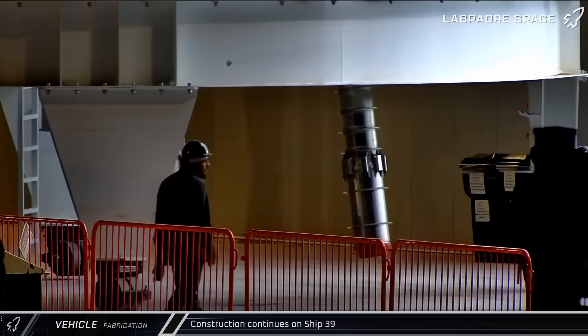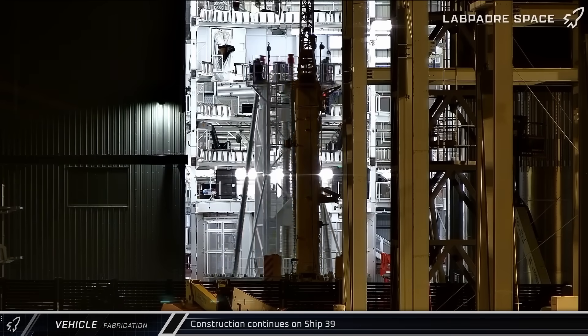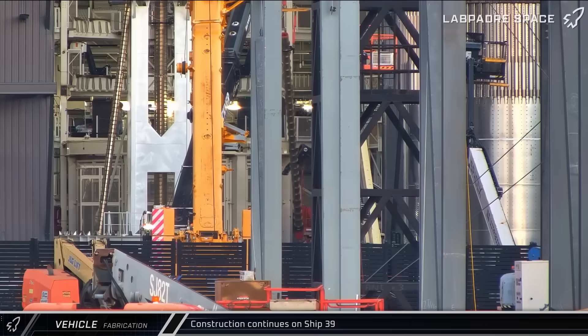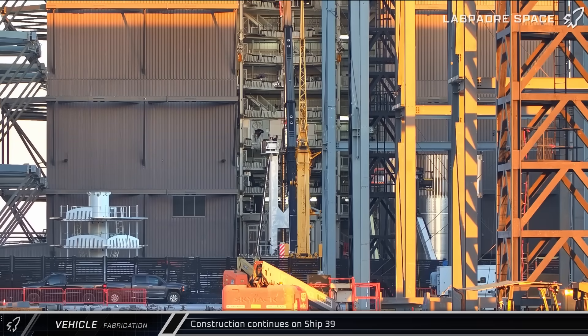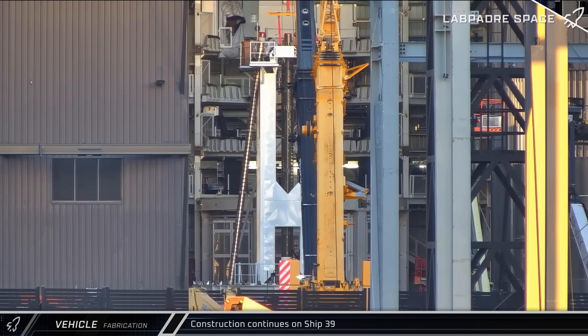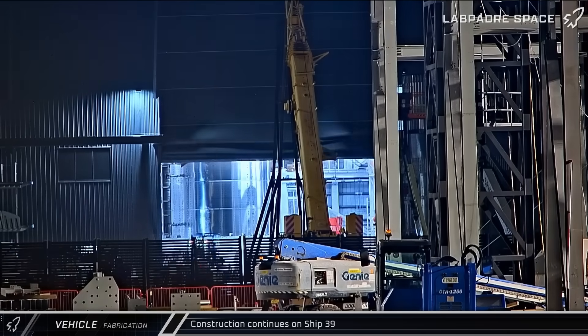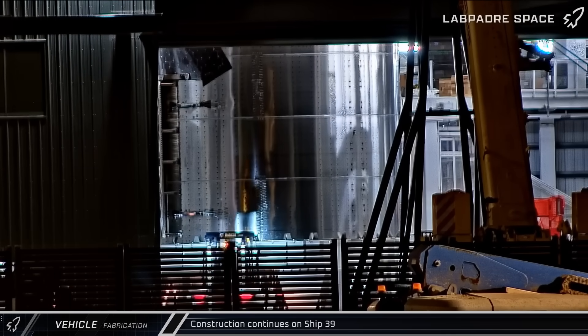The large central tube supplies methane to the center three engines, while the three smaller tubes are for each of the vacuum Raptors. A few hours later, the downcomer that feeds liquid oxygen from the header tank down to the sea-level Raptors was lifted and joined the other tubes in the installation jig. On Friday, the assembled portion of Ship 39 was lifted and lowered over the jig so the tubes can be welded to the ship.